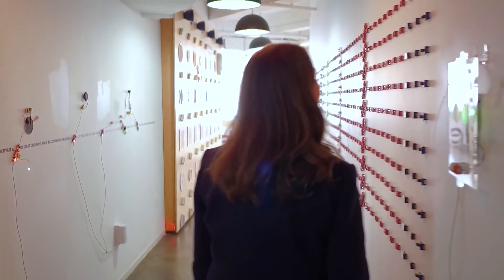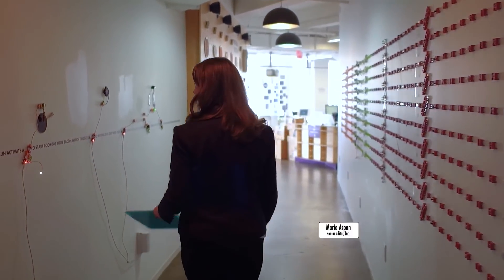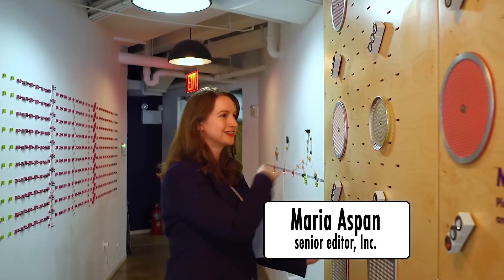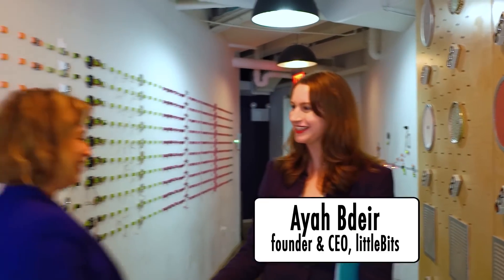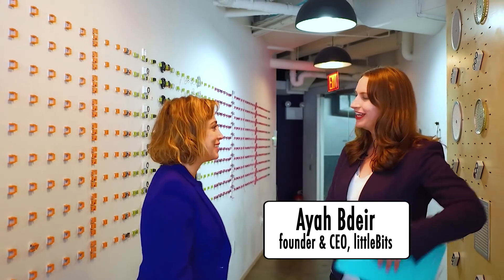Welcome to Little Bits. Hi Maria. Hi Aya. It's nice to see you. Nice to see you. Welcome to Little Bits. Thank you.